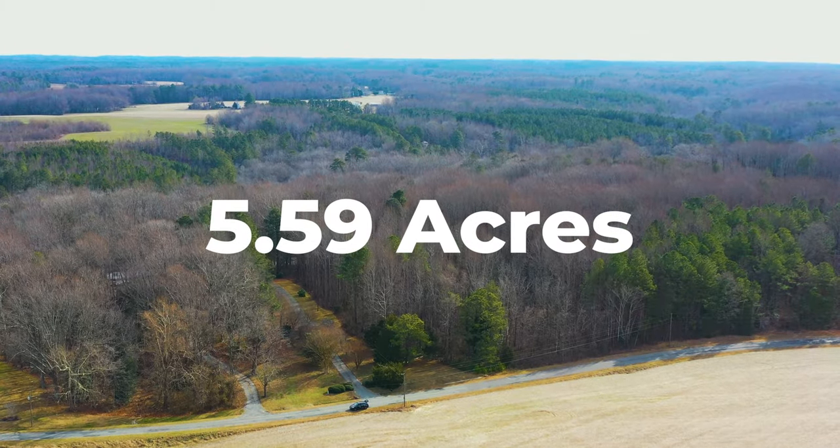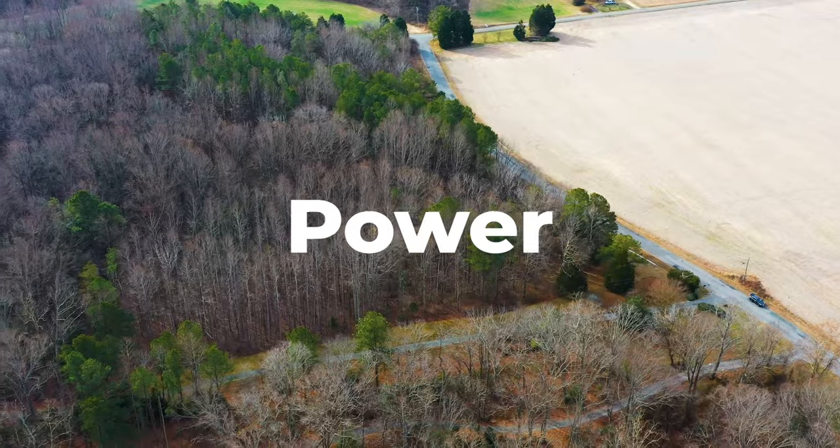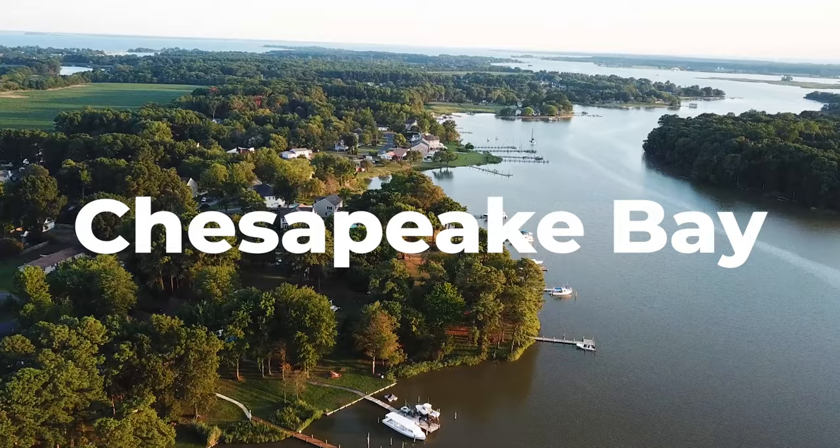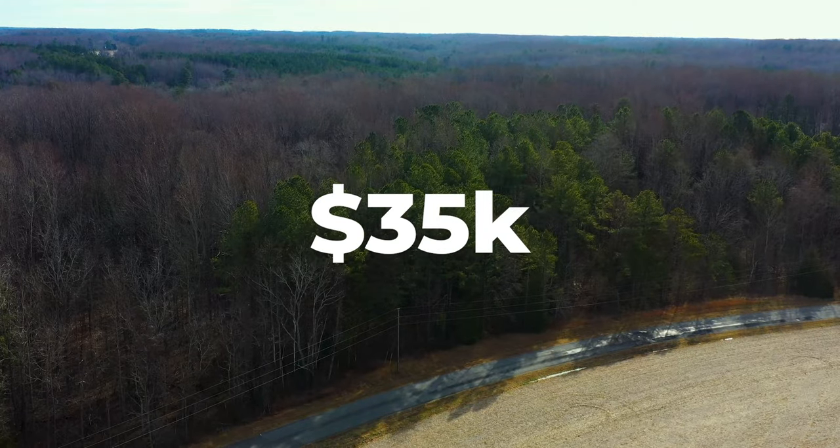This 5.59 acre property in Virginia, with power, paved road frontage, and mature trees, just minutes from the Potomac River and Chesapeake Bay, is priced at just $35,000.